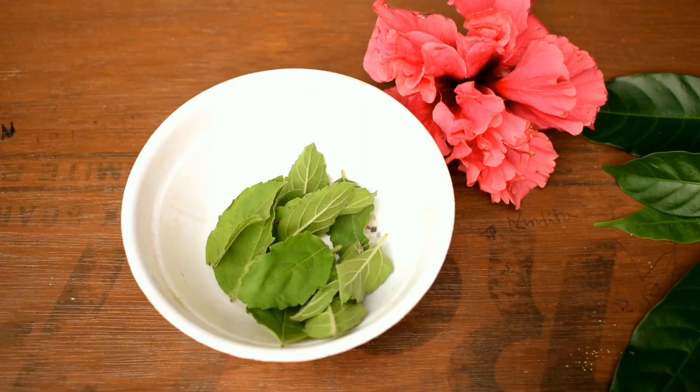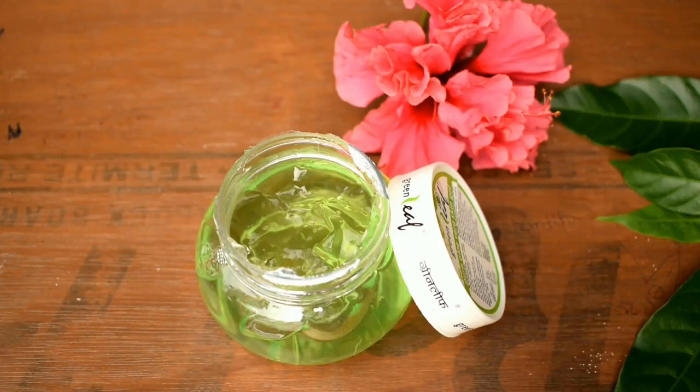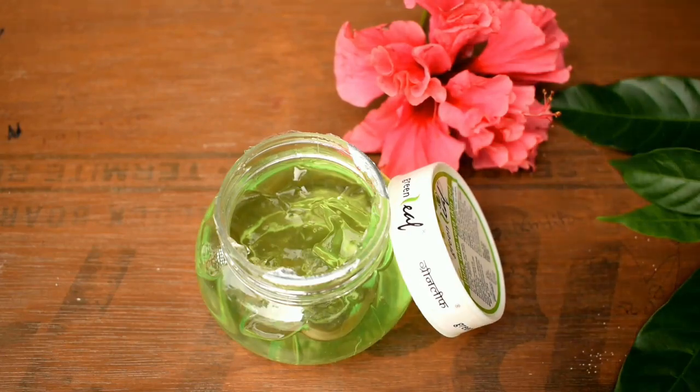If you do not have hibiscus leaves or hibiscus flowers at home, I will also give the purchase link — just check the description box and you can purchase online. The third ingredient I have used in this hair mask is aloe vera gel. It has many beauty benefits. It helps to repair dead skin cells on the scalp, acts as a great conditioner, leaves your hair smooth and shiny, promotes hair growth, reduces dandruff, prevents itchiness, and conditions your hair. I have used store-bought aloe vera gel since I don't have a plant at home, but if you do, you can extract it directly from the leaves. The purchase link is in the description box.